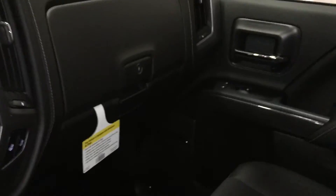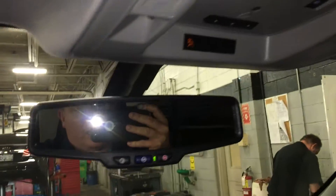Dual glove box with a top box that locks, passenger side door storage, and overhead storage for sunglasses. You have a power rear sliding window. Garage door opener, overhead lighting, and OnStar buttons right on the rear view mirror.